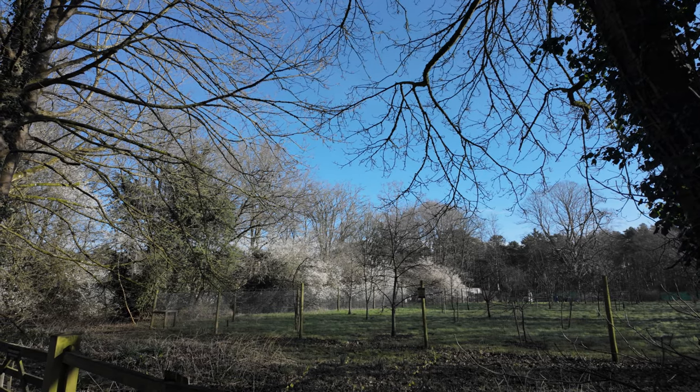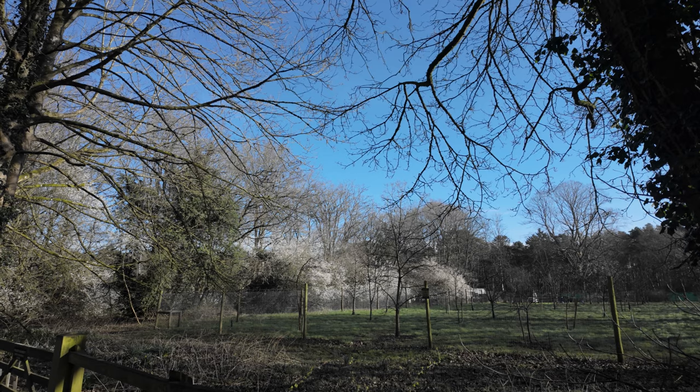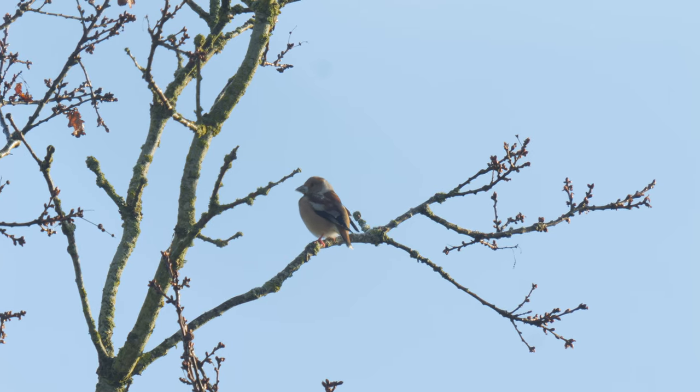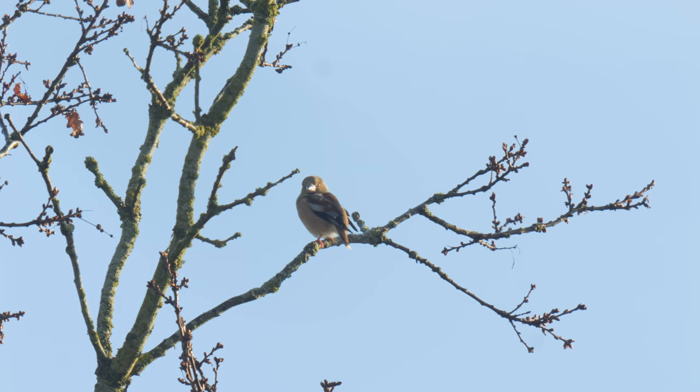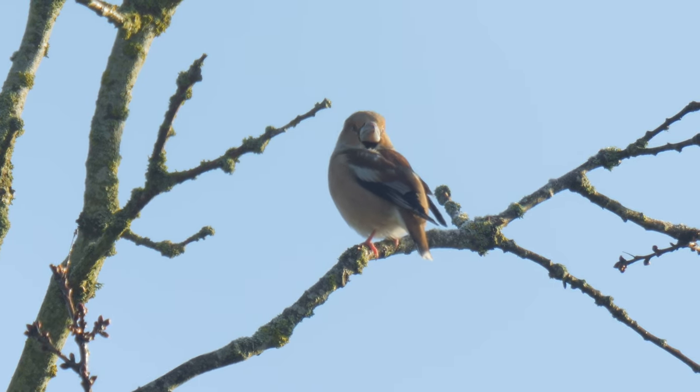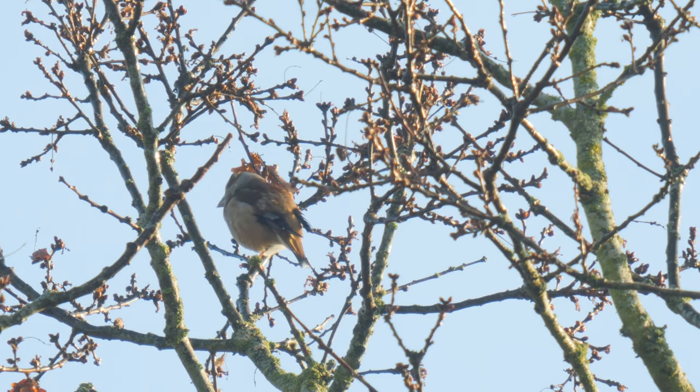Then someone gave the shout and there were some hawfinches at the top of the tree. They were in a line of trees above the tunnel area, which you could view from about 20 meters further along the path. There at the top of the tree was the first hawfinch of the day, and Emma's first ever. You could clearly see that large powerful beak that is characteristic of this, our largest species of finch.